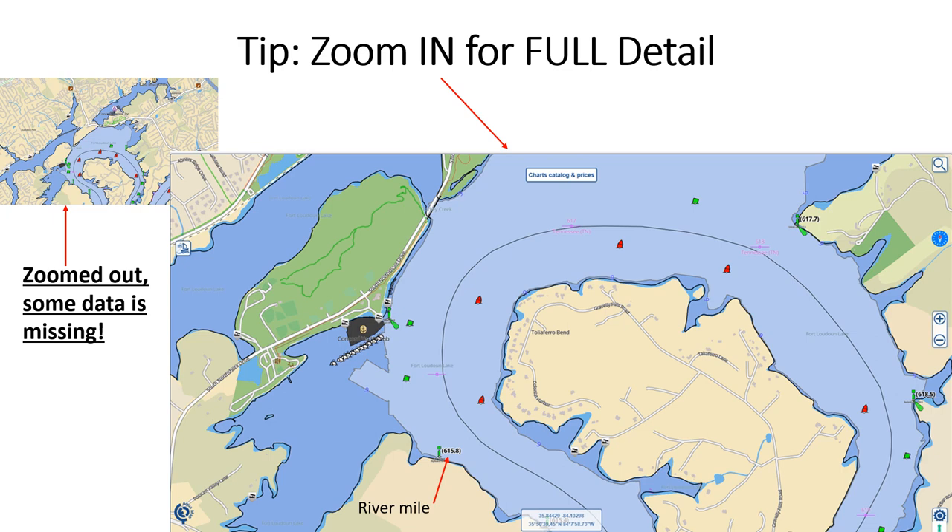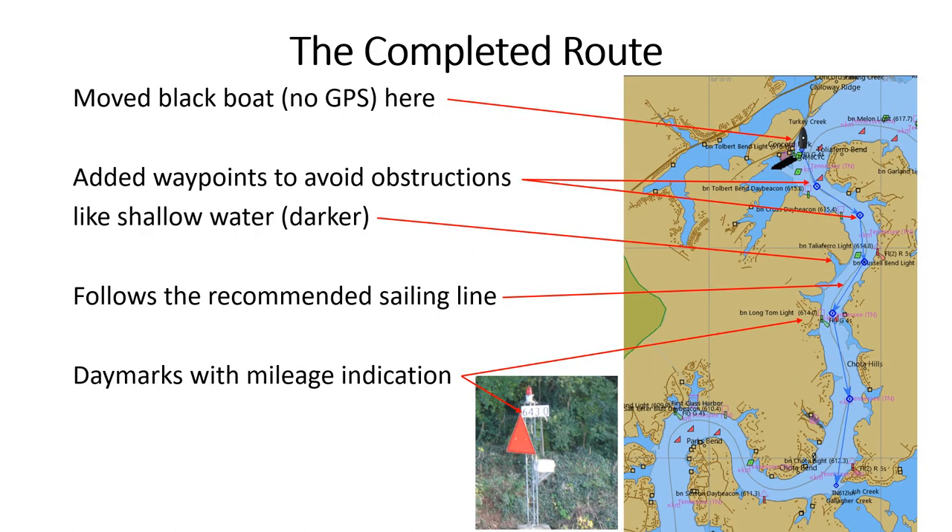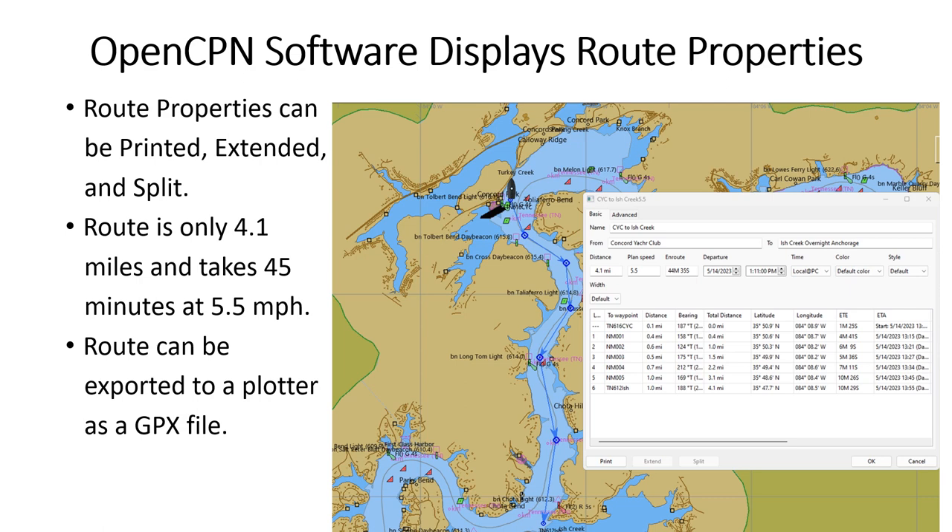Note that the full map data is only revealed when you zoom in. You can do manual route planning, but it's difficult inland because of very crooked rivers. Place the start and end waypoints first, then insert additional waypoints to avoid obstructions. Shallow water is colored darker. You can check your progress as you pass daymarks with their mileage boards. Some apps, like OpenCPN, can export routes for your plotter — put the GPX file on a micro SD card and load it into your plotter.